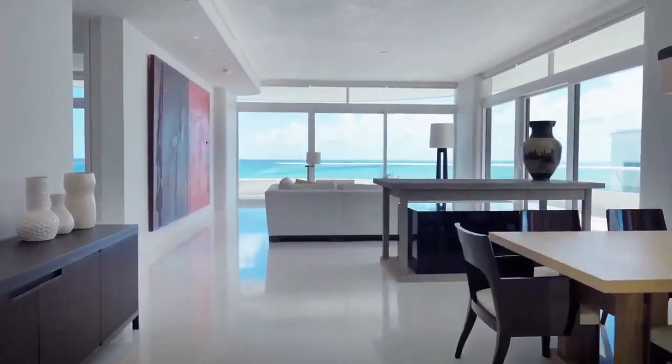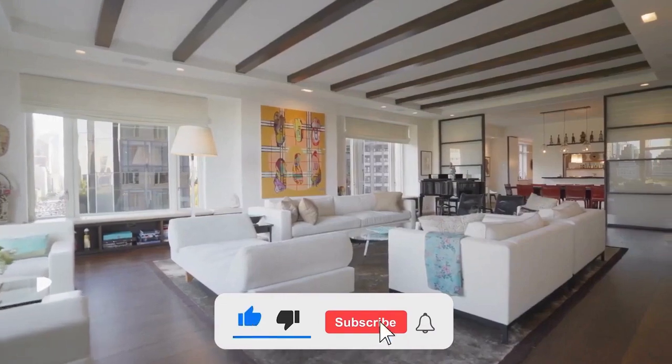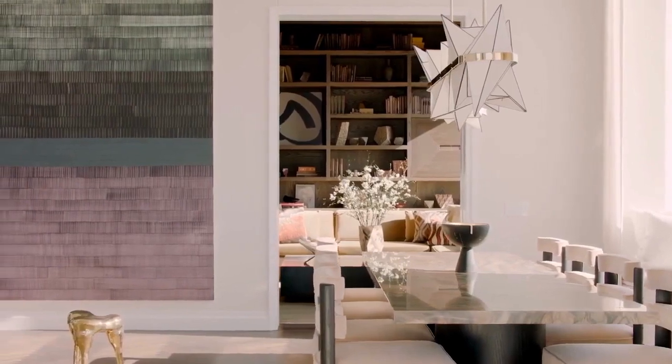Did you all enjoy the video? If yes, let us know which one you liked the best in the comment section. If you enjoyed the video, hit the thumbs up button and share it with your friends. Don't forget to subscribe to our channel — we'll be bringing the greatest videos in the future. Thank you so much for watching!